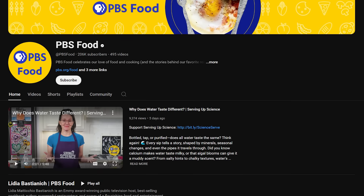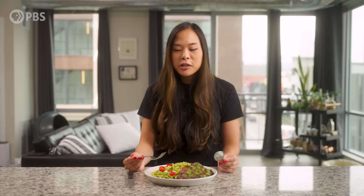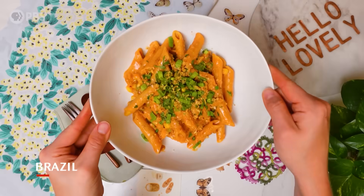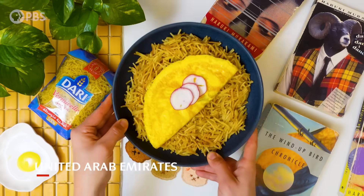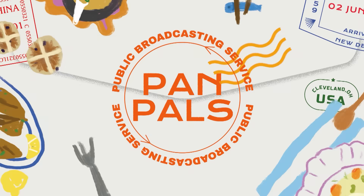Hey, before you go — have you seen the latest on the PBS Food Channel? They've got lots of delicious new videos, including new episodes of Pan Pals. It's a show that asks: what if two people from different cultures swapped dishes around a theme? Don't watch this on an empty stomach. There's a link in the description below — let them know we sent you.